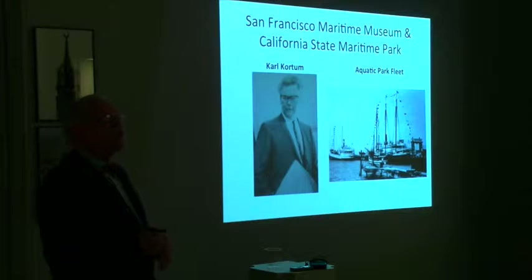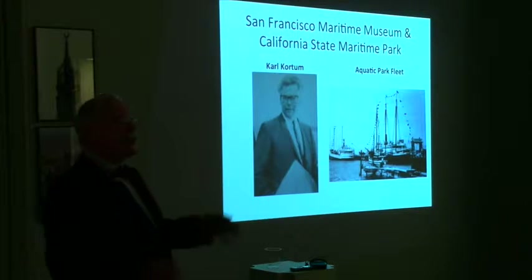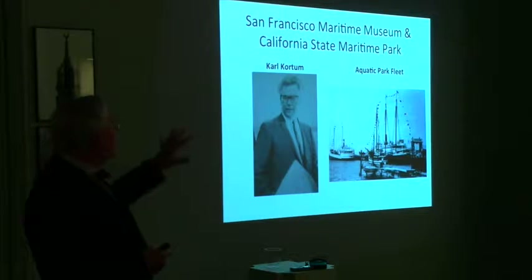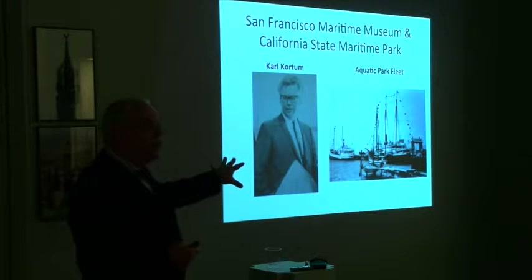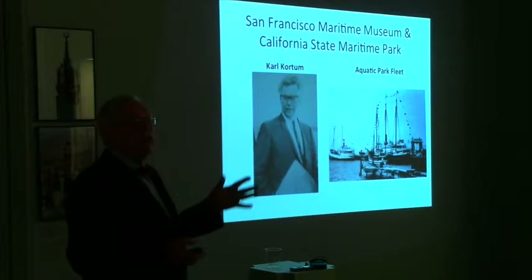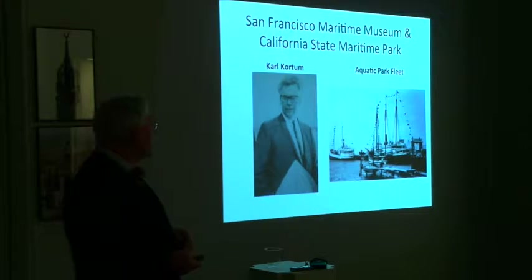The Seaport Museum was actually influenced by what was going on in San Francisco at the time. Carl Corden had founded a museum there in 1951. He had overextended himself, and he persuaded Sacramento, the state, to establish right next door a state maritime park. So what we have here is a private-public partnership, and that's going to be the model for South Street Seaport. Carl Corden is probably the greatest preservationist when it comes to maritime in the 20th century, and I'm writing about him right now.